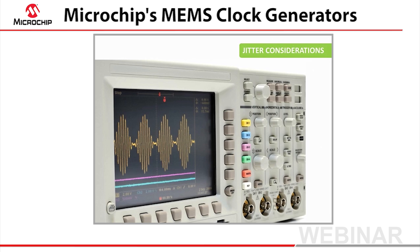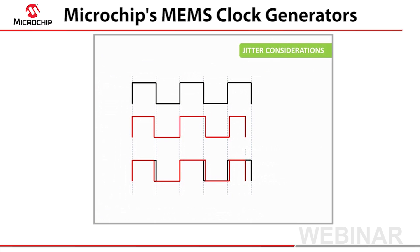A stable frequency is important, but it is also key to have a low-jitter clock source. A clock creates a timing signal by its very regular periodic transitions. System noise causes slight time deviations on each transition — some of them are early, and some of them are late. This variation is called jitter, and it's measured in fractions of a second.